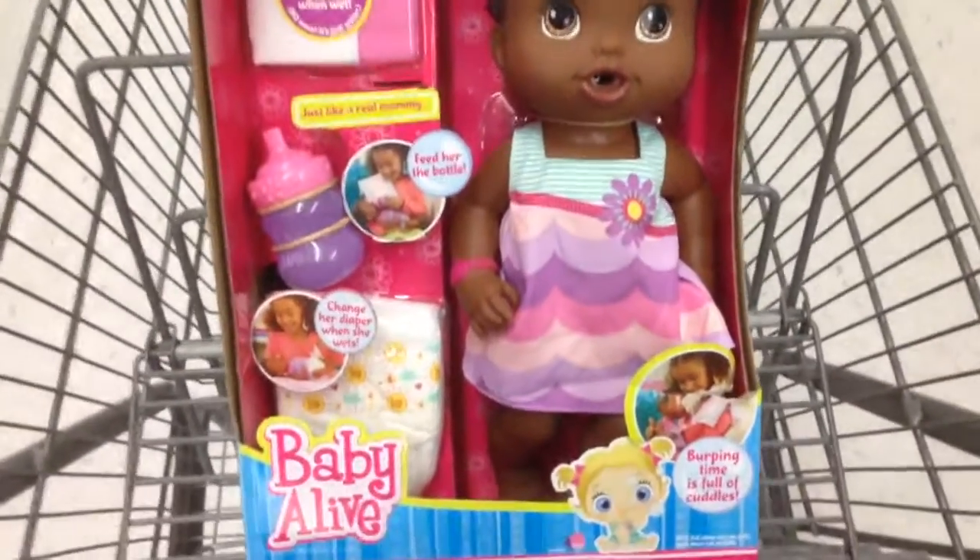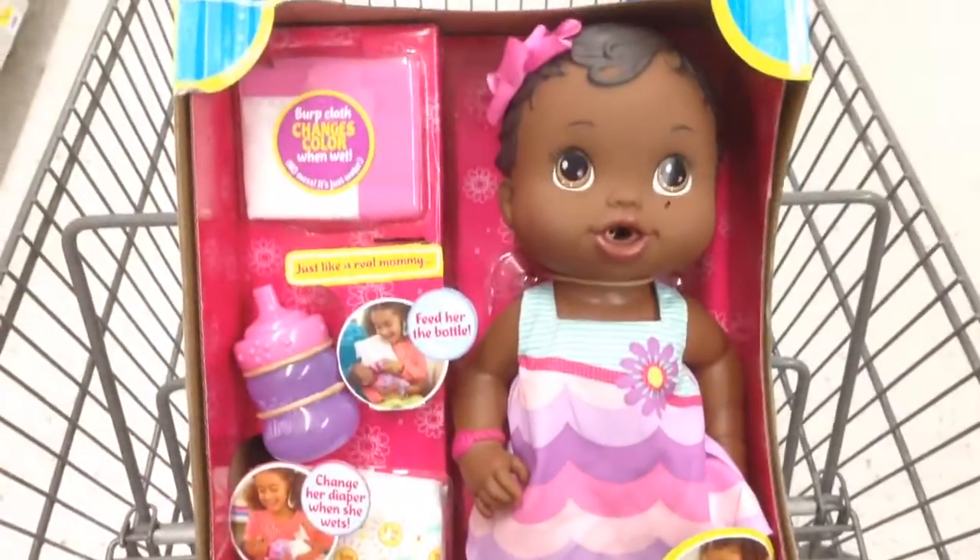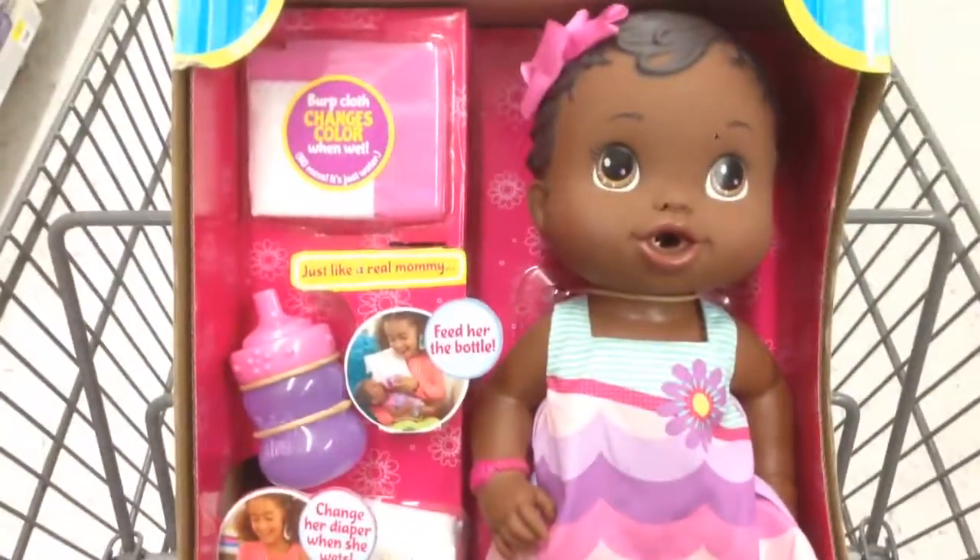Hey guys, welcome back to Top Shelf Toys from Baby Alive. This is Bitsy Burpsy Baby. This is super cute. I love the Baby Alive series dolls. They're super awesome.